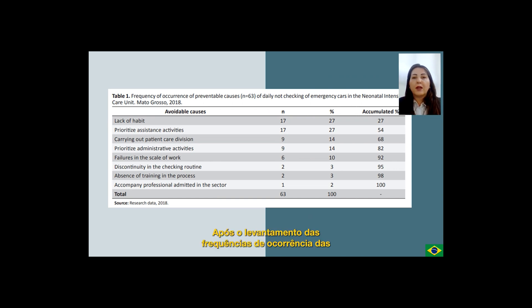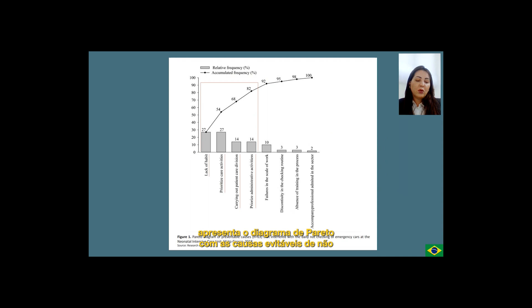After gathering the numbers of the frequency of occurrences of preventable causes, a Pareto diagram was created to bring forth the causes that contributed in a cumulative form to approximately 80% of the occurrences of negligence to check the emergency car daily. The 4 main causes of negligence to check the emergency car are: lack of habit, prioritize care activities, carrying out patient care division, and prioritize administrative activities.